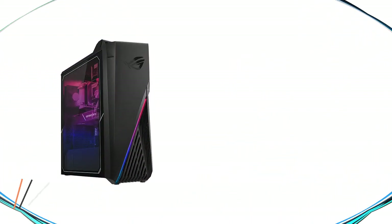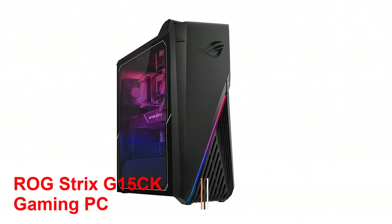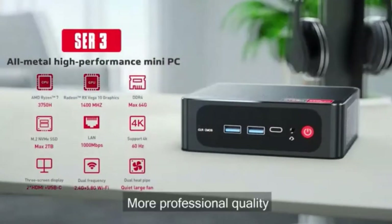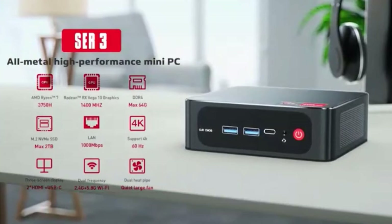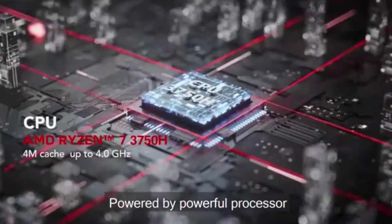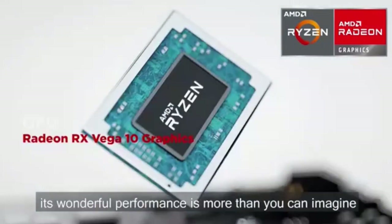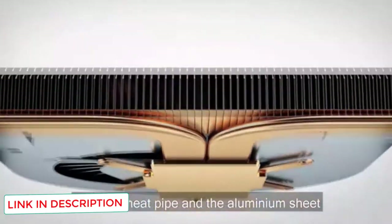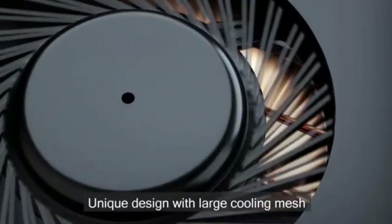Number 1: ROG Strix G15CK Gaming PC. ROG Strix G15CK Gaming Desktop PC meets all VR requirements thanks to its 10th-generation Intel Core i7-10700KF processor, GeForce RTX 2060 Super Graphic Card, 16GB DDR4 RAM, 512GB SSD, and Wi-Fi 6 connectivity. The graphics card features 8GB of GDDR6 memory. You can satisfy all your gaming needs with this VR-ready PC.